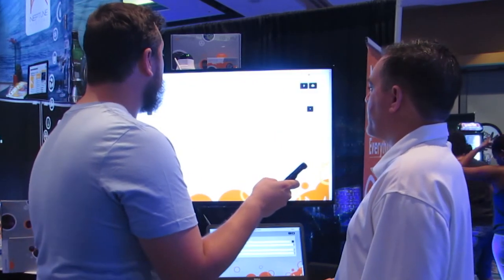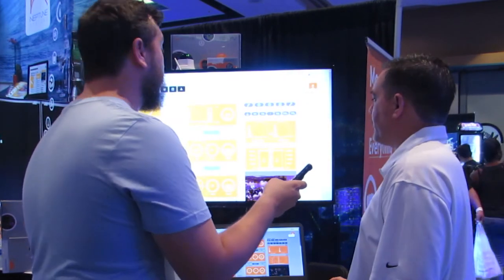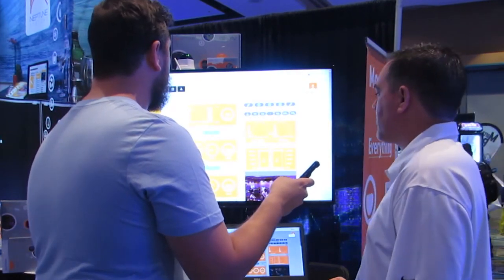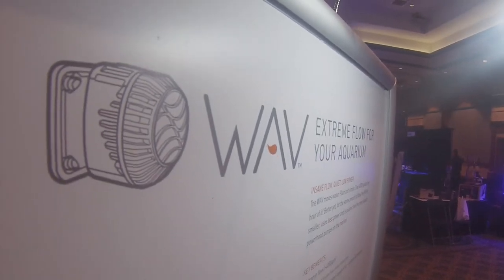You also have all sorts of alarms and things you can set up — if the pump comes off the glass, if the pump overheats because it gets dirty or clogged up. If you get an error, like a snail goes in it, it'll throw an error and you'll see all of that.